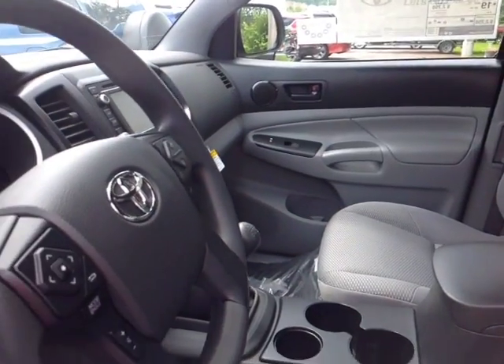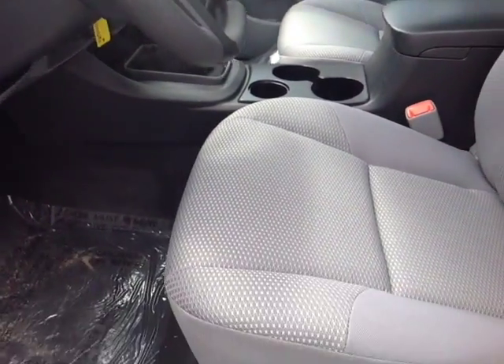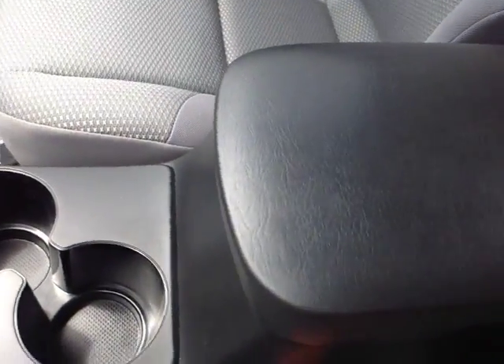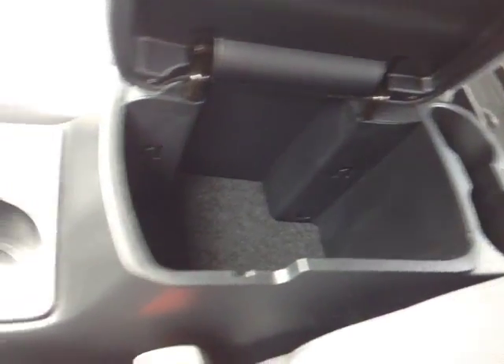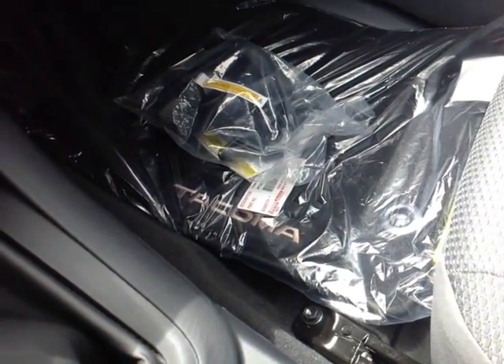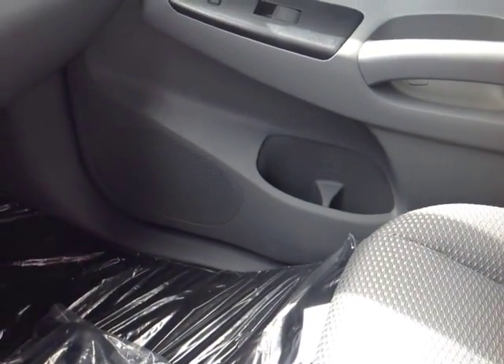As you can see here, there's no shortage of space, versatility and creature comforts up front, starting with this comfortable cloth driver's seat. As you make your way into the cabin you'll also notice plenty of storage compartments and cup holders, tie downs in that package, rugged carpeted Tacoma floor mats, and even bottle holders in the door pockets.